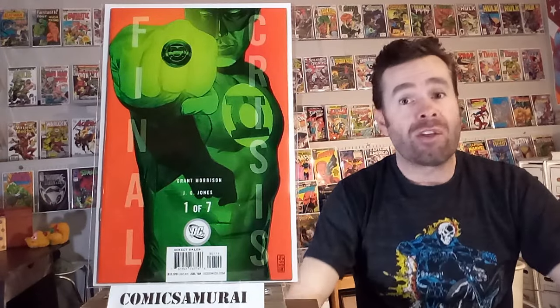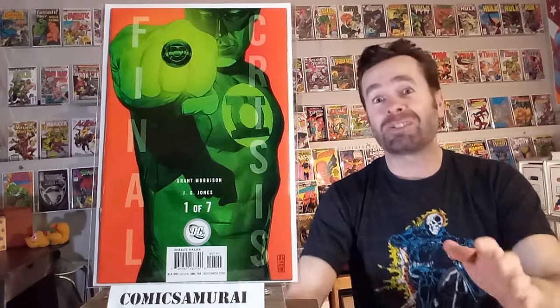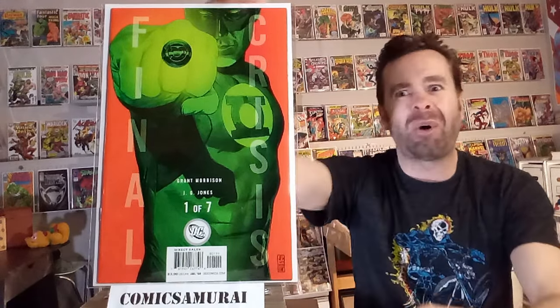Next up, we've got Final Crisis number one. In this one, Orion dies and the Martian Manhunter dies. It is a gruesome death of the Martian Manhunter — he is burned, and that's his one weakness, and fire brings him down. It doesn't really show too much of it, but what a horrific way to go. Next up is Final Crisis Revelations number one. That Final Crisis was another series that did ultimately lead to the death of a number of characters, and in this one, Dr. Light is killed and meets their fate.